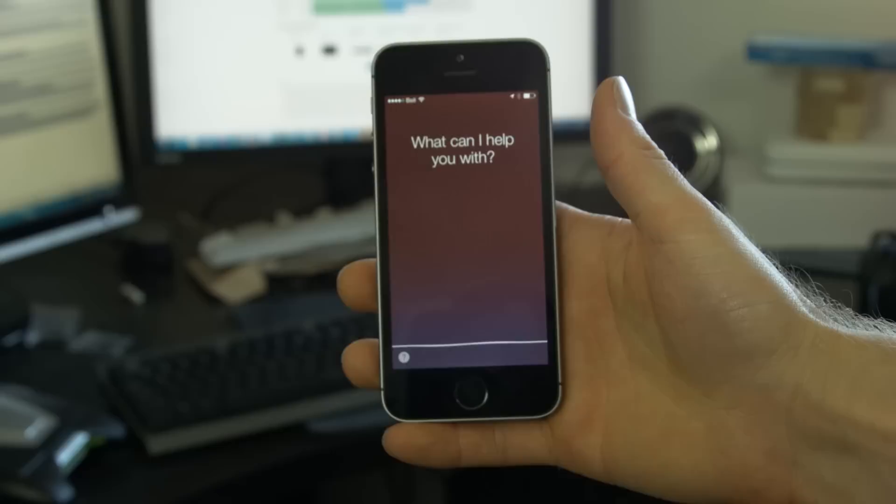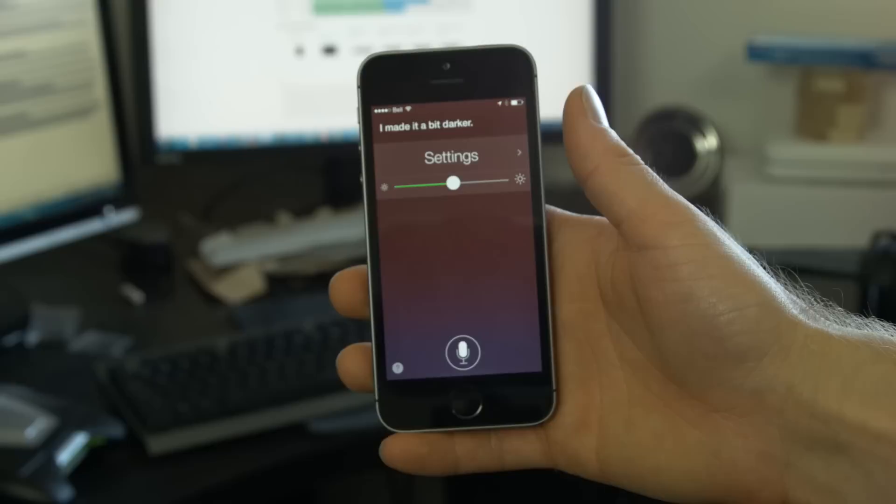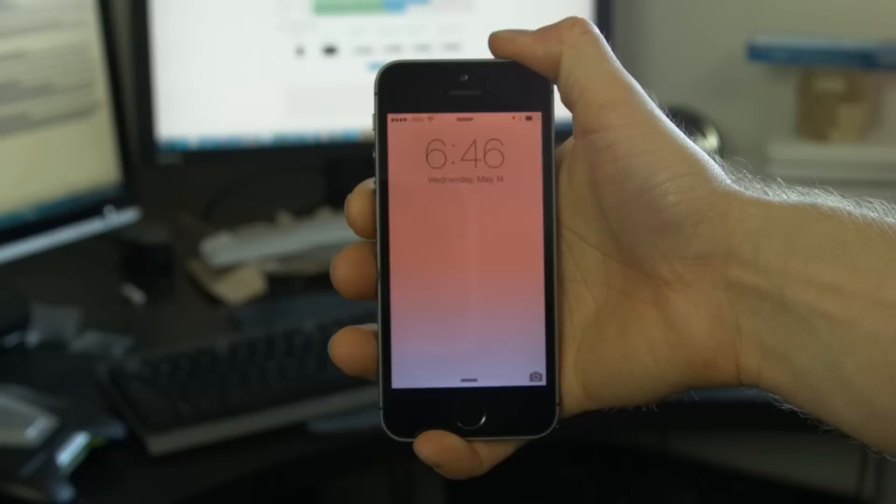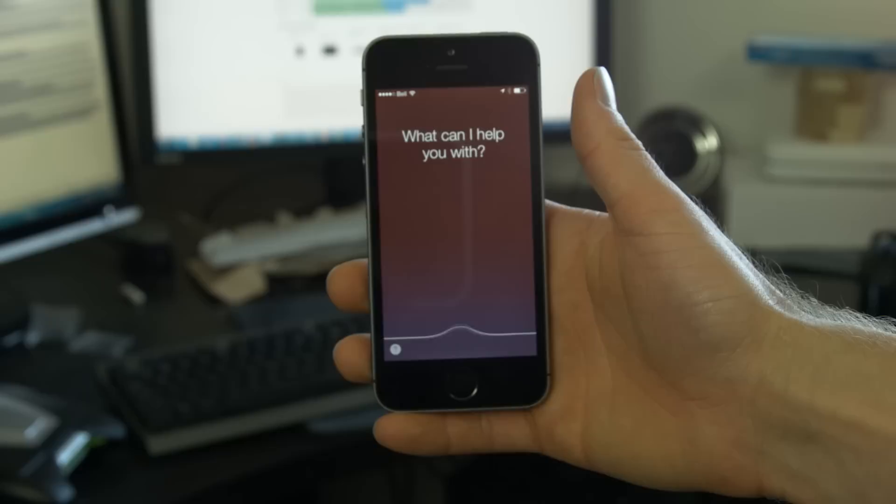Siri is freaking awesome. From the speed to the voice recognition accuracy to the fact that it just plain does more stuff — like allowing some system settings to be adjusted — Apple is so far ahead of Google right now in terms of real-world usability that I really did find myself considering a permanent switch back just for Siri. Basic stuff like being able to say 'take me home' at the end of the day and it plotting a course — very satisfying.